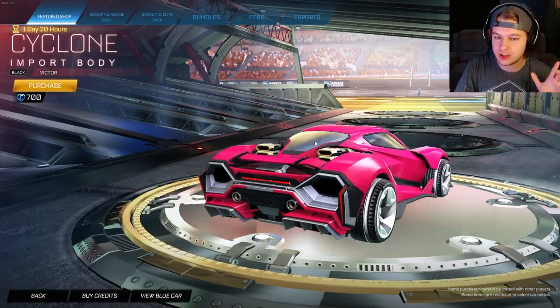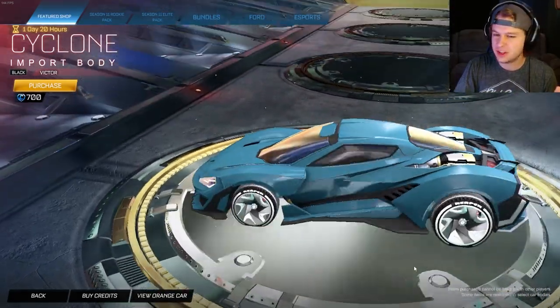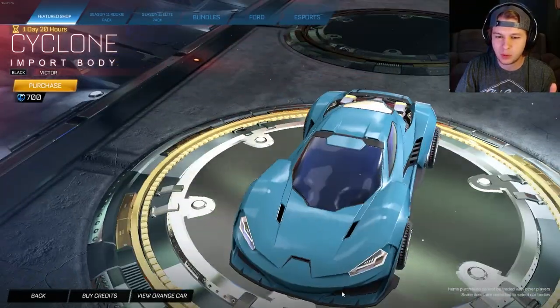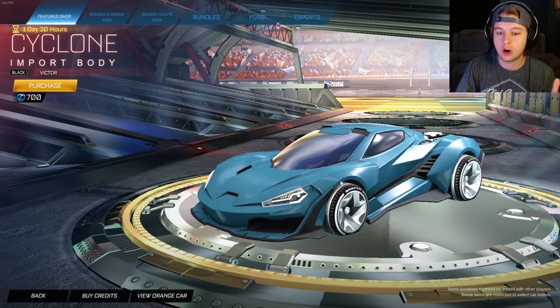I don't think it's been to the item shop yet — I could totally be wrong on that, but I don't think it's been here yet. It's a pretty unique car. I believe it's maybe Dominus hitbox or like hybrid hitbox, maybe even Plank. It looks very wide and flat, but it's definitely one of the longer cars.